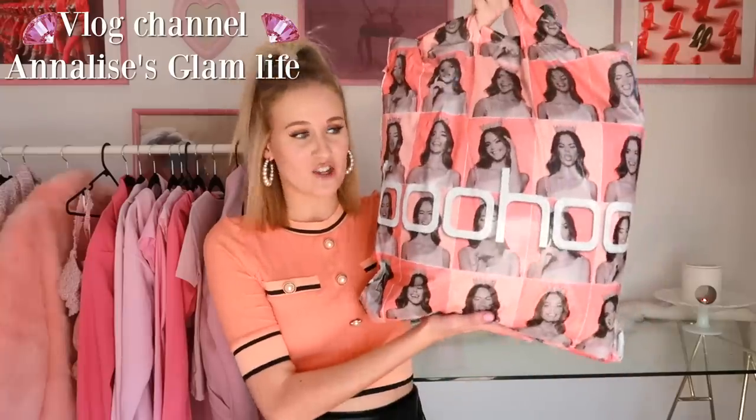So for those of you that don't know, I am gay. And in today's video, we are going to be reviewing Boohoo's Pride Collection because so many companies have Pride Collections out right now. Some of them are gorgeous and some of them aren't so much, so we're going to see what this is like in real life.